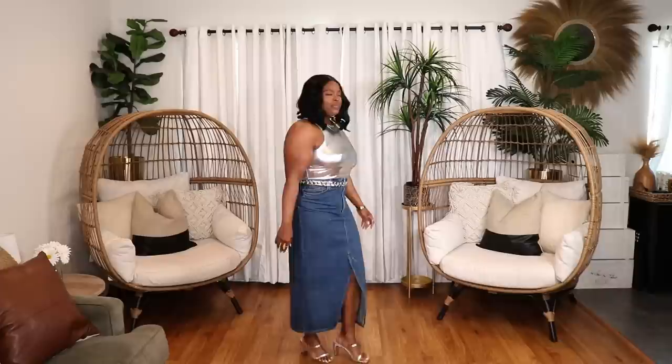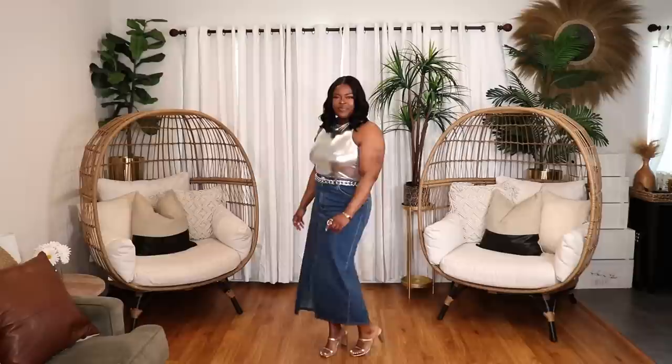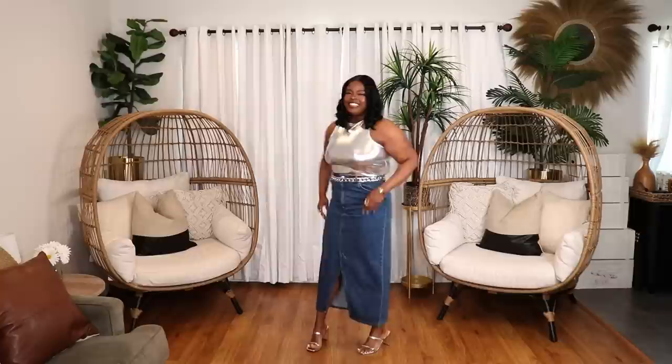In the second look featuring my midi-length denim skirt, I styled it with a silver tank top from Fashion Nova, going a little more disco. I threw on silver Amazon The Drop heels and a silver chunky chain belt. I love metallics and I'm a bit of a maximalist, so this is definitely a look I'll wear to the right festival or outing. That's two looks featuring a midi-length denim skirt.